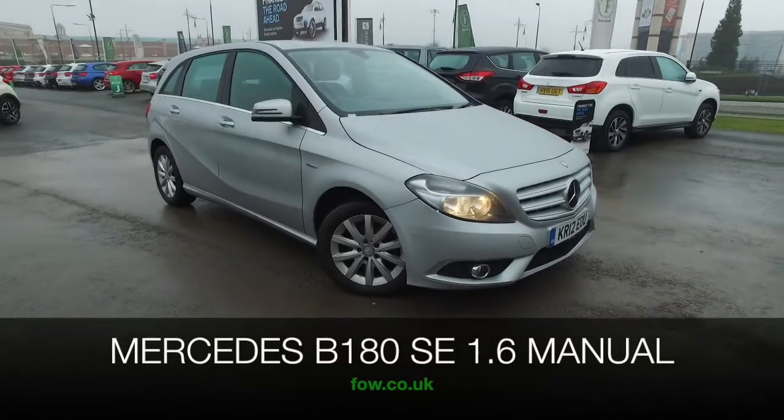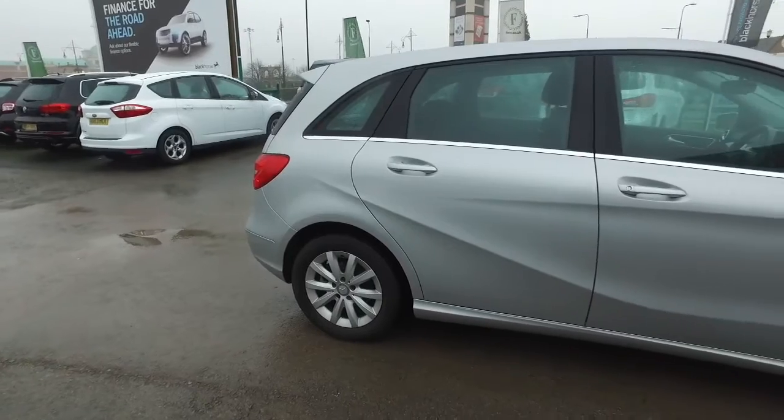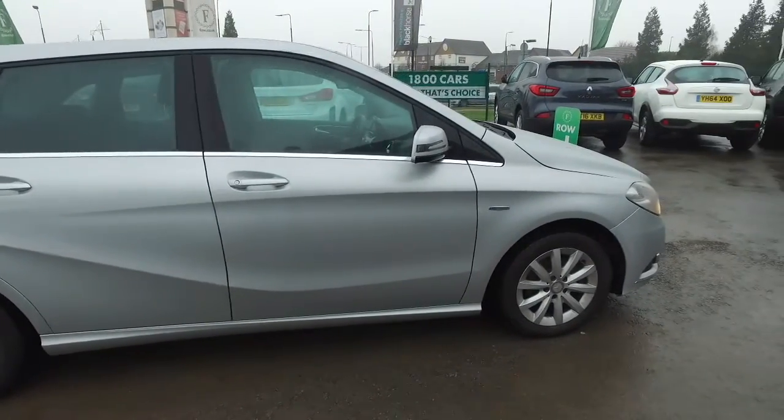The B-Class is practical, it's family-friendly, it's also a very well-built car which looks great in silver. This one from 2012 is not going to disappoint.